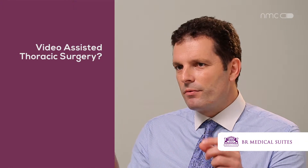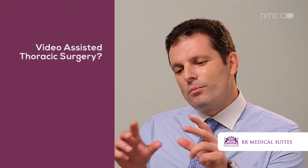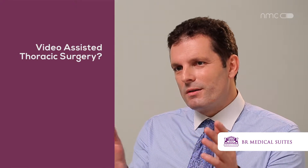VATS is video assisted thoracic surgery, a minimally invasive kind of surgery — people call it keyhole surgery — where we are able to perform procedures in your chest with the use of a camera and a few instruments through small incisions only, instead of a big incision. That is VATS.